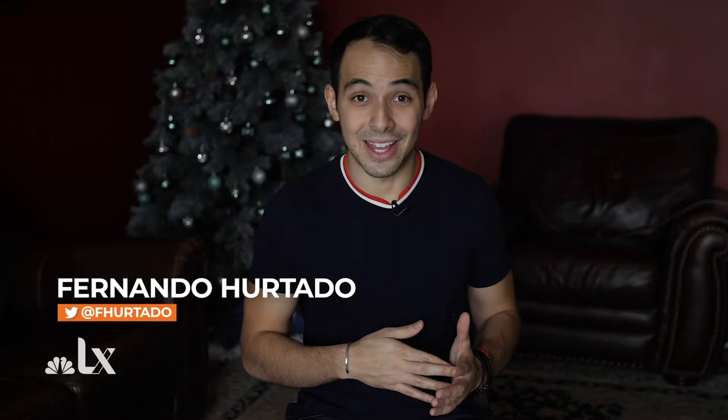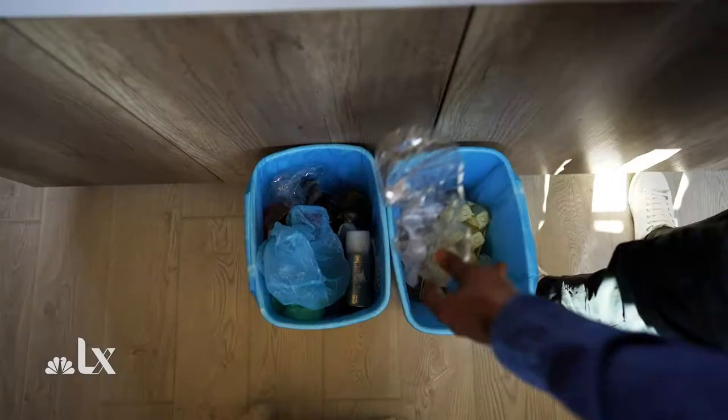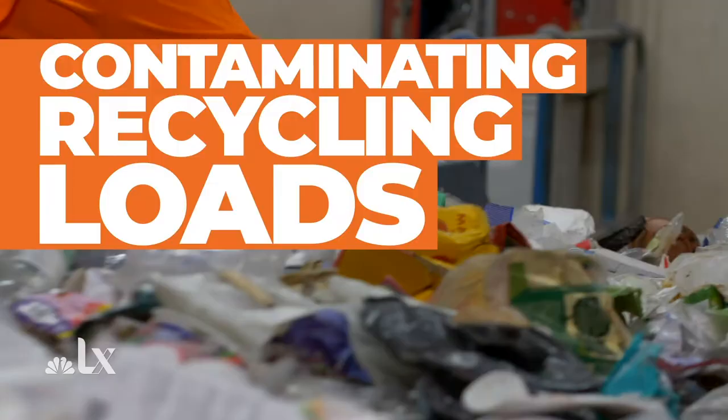A lot of that waste is less recyclable than one may think — either because it's straight up not recyclable, or because there's no market to sell that recycled product to. Meaning a lot of that stuff just ends up contaminating recycling loads. We asked recycling guru Craig Hampel with the Burbank Recycling Center in California what should and shouldn't go in the recycling bin.